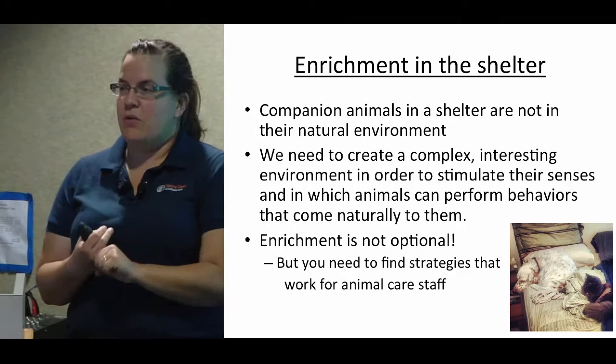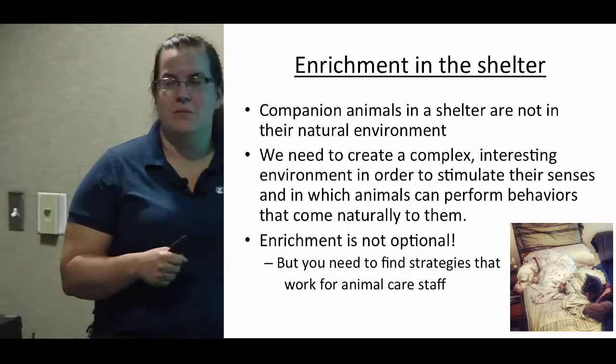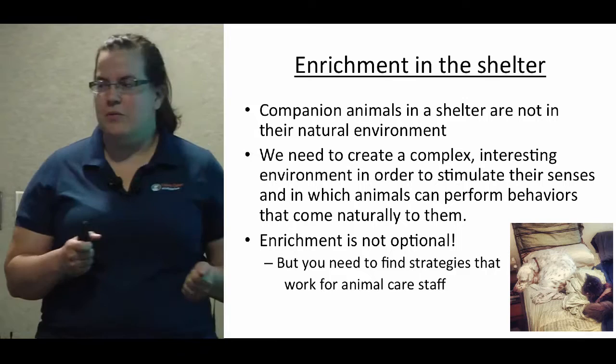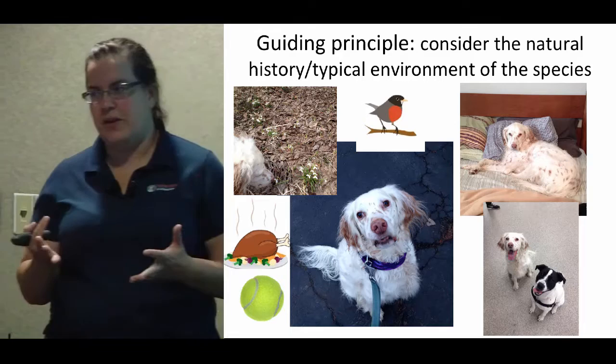At Lollipop Farm we do have a behavior department, but we are tasked with doing behavior modification, working with harder-to-adopt-out animals, training classes, and private training consultations — so we have a lot on our plate. Most of the enrichment is done by the frontline staff. We help them come up with ideas, support them when needed, and help with more labor-intensive things, but for the most part everything I'm going to tell you about is done by the people who take care of our dogs.